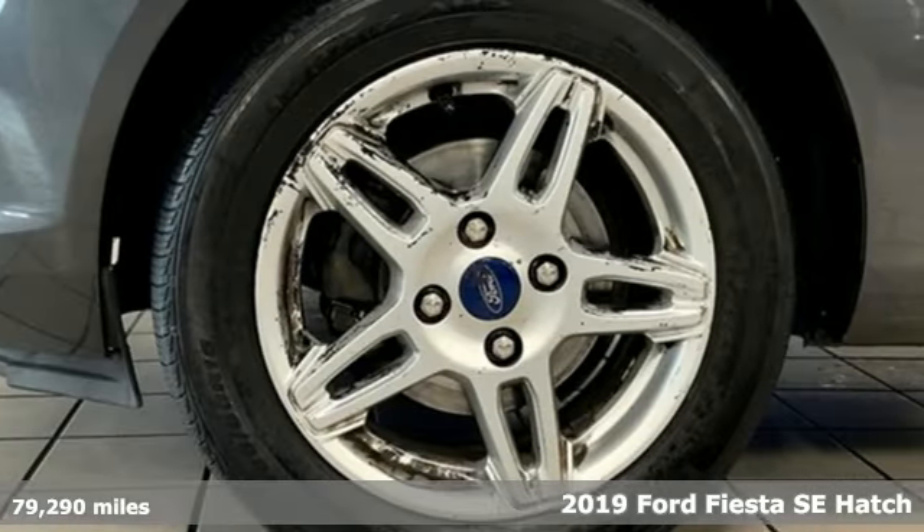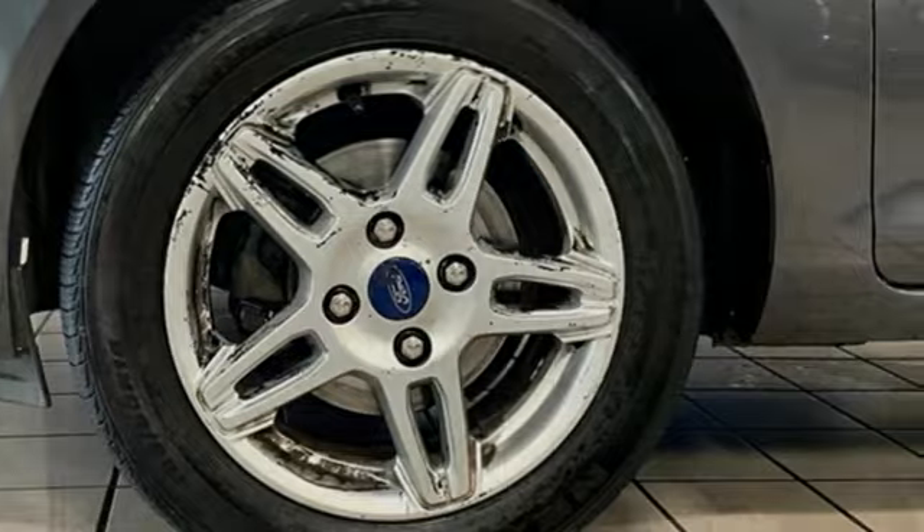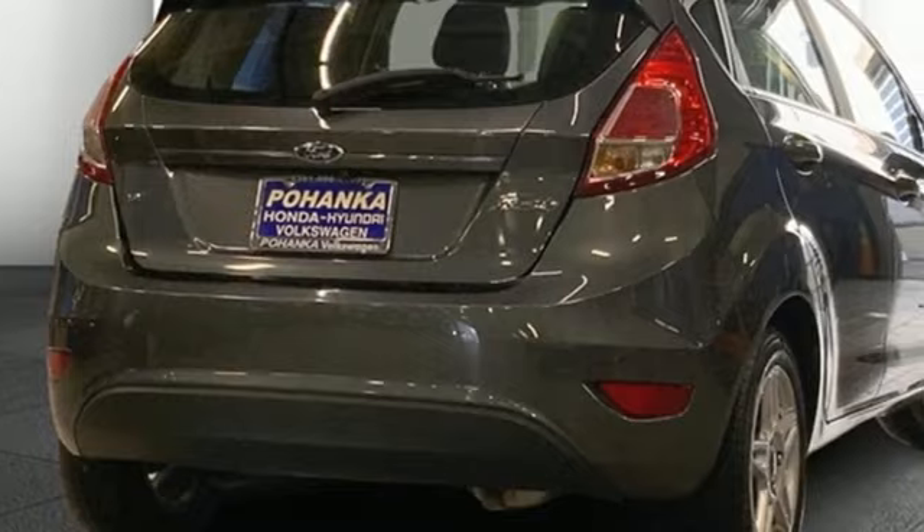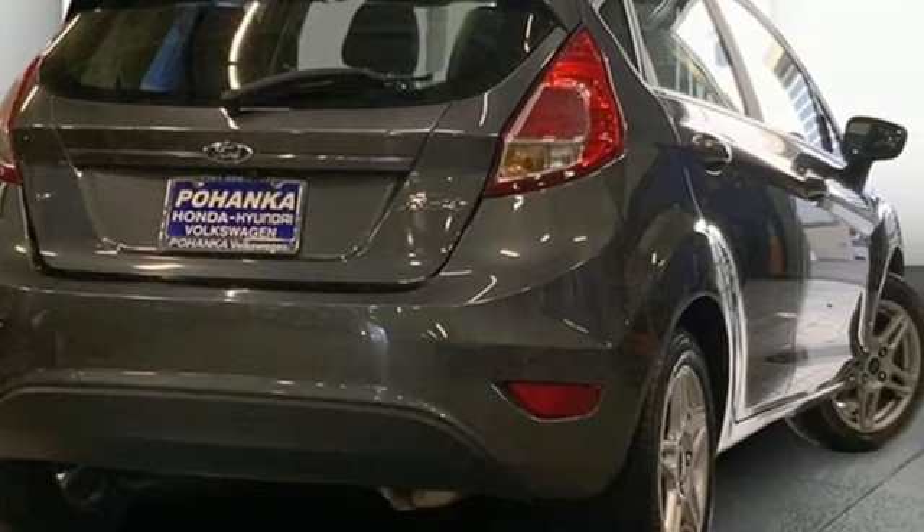And it comes with all the amenities you need: sync external memory control, multifunction steering wheel, air conditioning, power windows, inline four-cylinder engine, rear lift spoiler, gas-pressurized shocks, and Bluetooth.